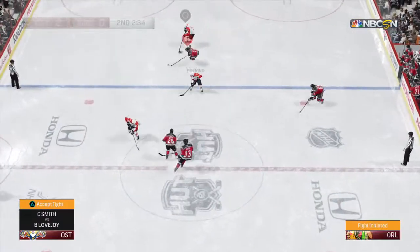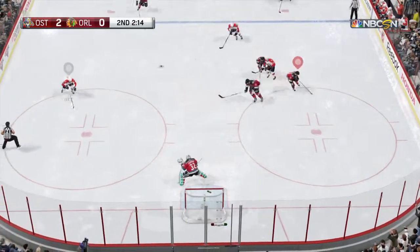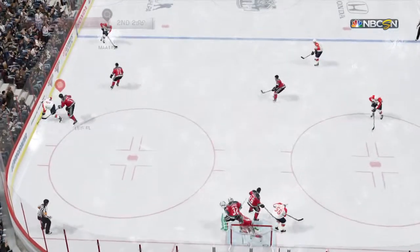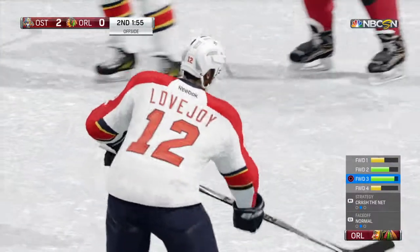Pass attempt to Barkov. Smith looking for some trouble here. Chop your gloves. Really good deflection. No harm. Corralled by Ott. That play is offside and so back to center ice for the faceoff.